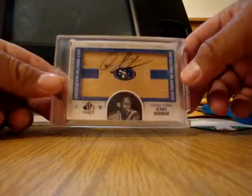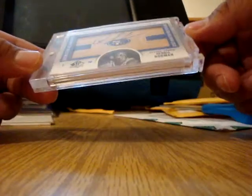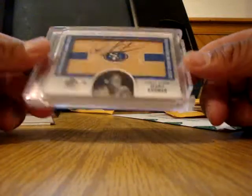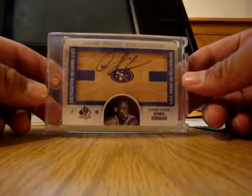Next I got this very, very cheap — this is also from SP Authentic. This is the Home Court Signatures on wood. I like how sellers are shipping them in magnetics these days.